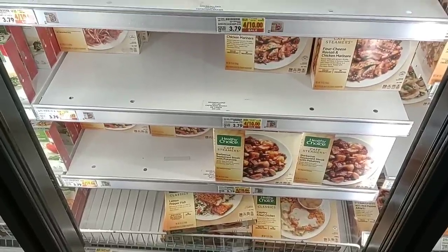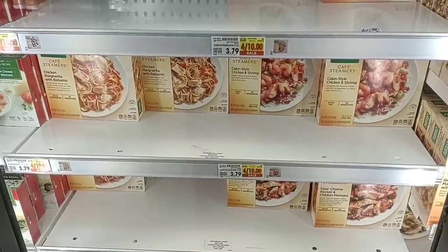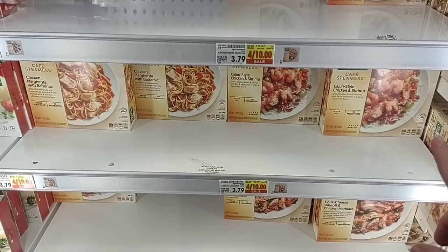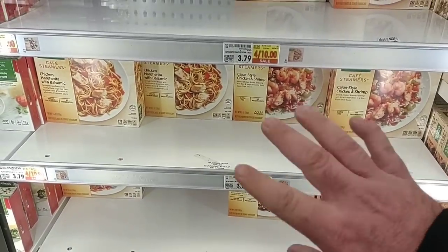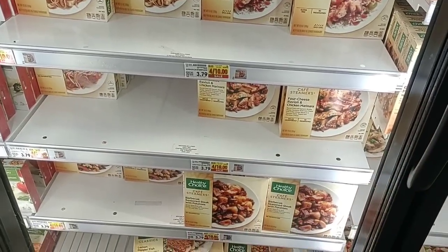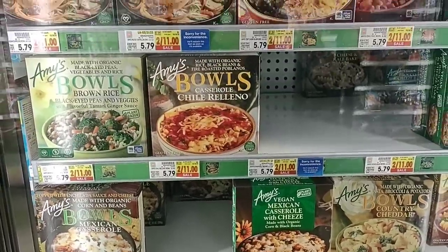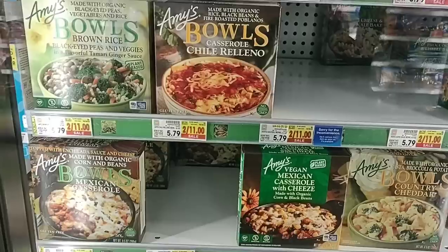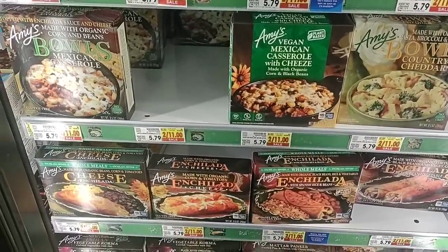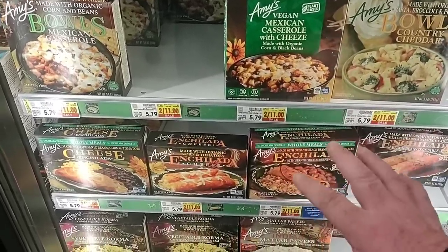One of the most-commented microwave meals on the channel are Healthy Choice meals — they are still on sale, four for ten dollars, $2.50 a pack. Regular price $3.79, which has been consistent, so $2.50 is a pretty good deal. The smaller Lean Cuisine meals have gone up to $3.49 from $2.99, and the Lean Cuisine Balance Bowls went from $3.99 to $4.49. Amy's frozen bowls are $5.79 regular price, on sale two for $11 — saving $0.30 each at $5.50 apiece.